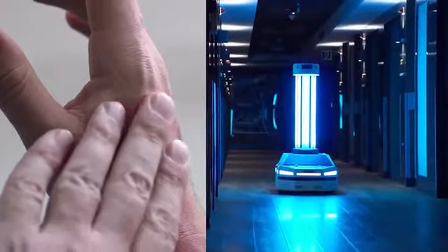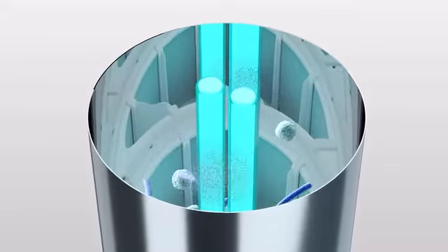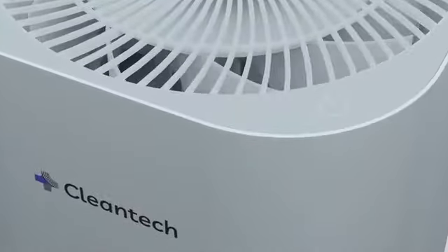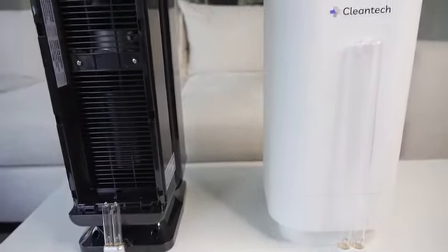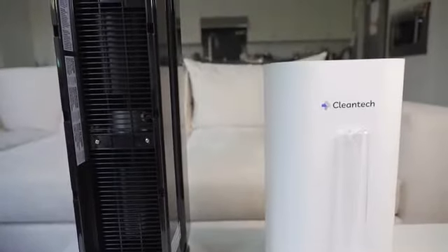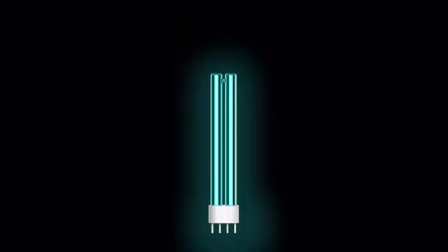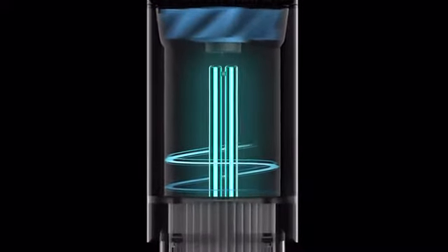UVC is dangerous when exposed to skin and eyes. We've safely intensified it with mirror grade reflection and almost zero light leakage. It can safely be used 24-7. Cleantech is three times more powerful and effective than the best selling product on the market. We maximize exposure time with our vertical design and Vortex Airflow technology.